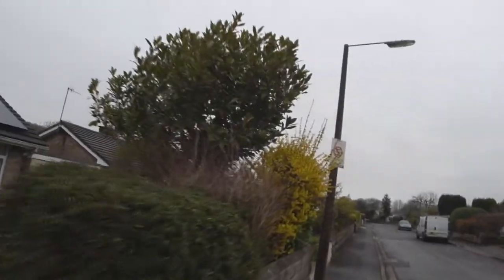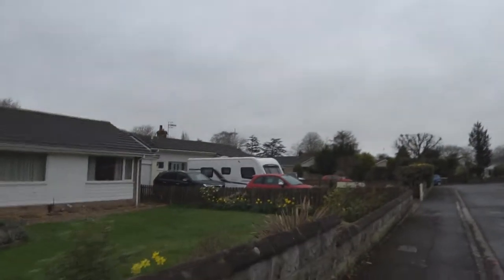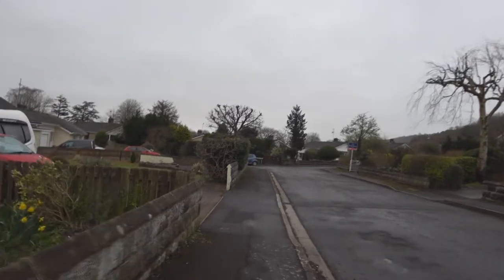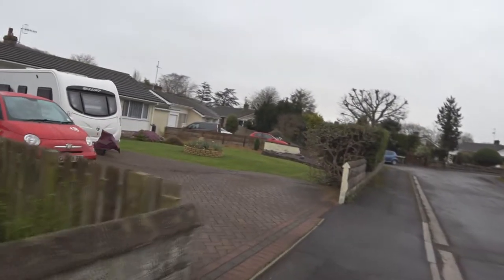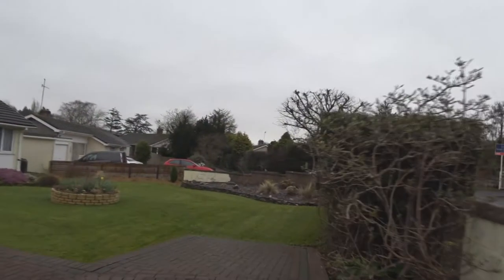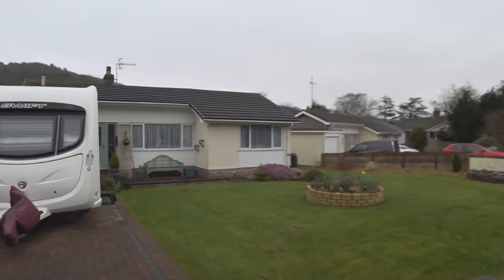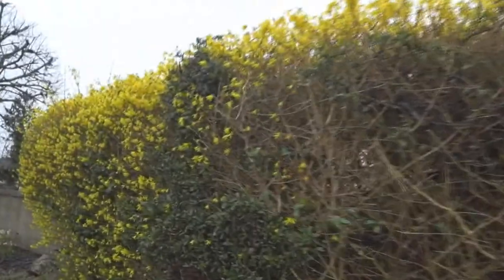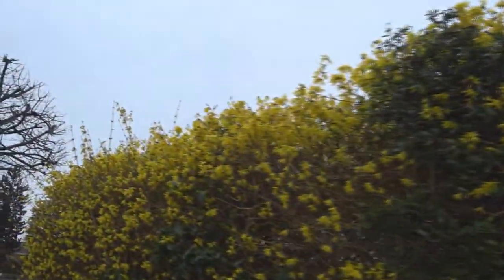There's a bit of forsythia there. Cars coming back to the entrance. Grass newly cut, hedge also cut. A bit of forsythia growing nicely now. Nice and yellow. Stonehenge just about to come out. Different bits of flowers there.